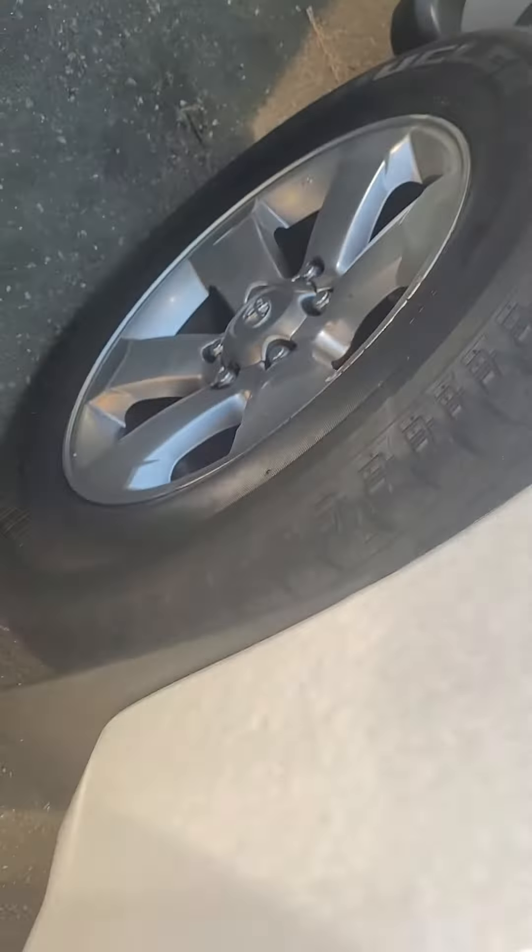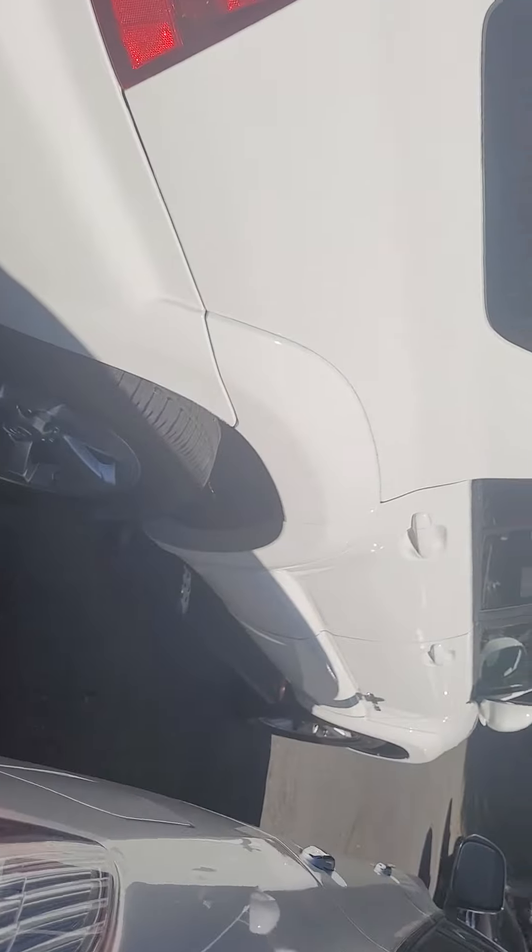Tires on this are good, good tread. It's hard to see because the sun is out over here and I've got a glare on my side, but it's real clean underneath here.